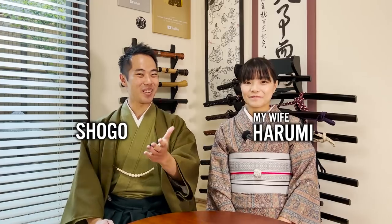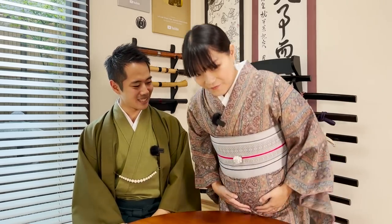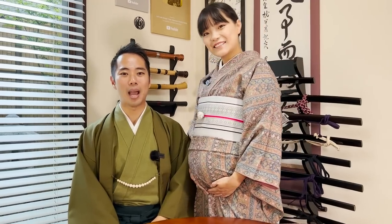Hello and welcome to Let's Ask Shogo. It's Shogo and I have my wife Harumi with me today. Hi! We get a lot of questions about kimono, especially when you are pregnant. Harumi is pregnant with our third baby right now, our first son, Zen. If you can stand up for us a little bit — you can see that Harumi's belly is so much bigger. We often get a lot of questions: can pregnant mothers wear kimono? And the answer is already here — yes, you can.